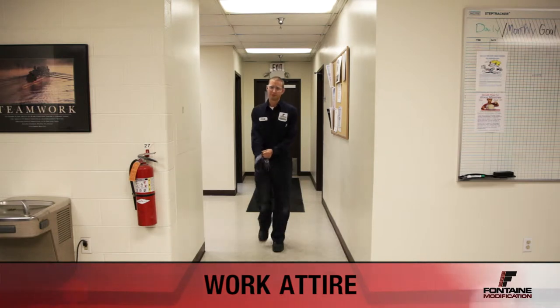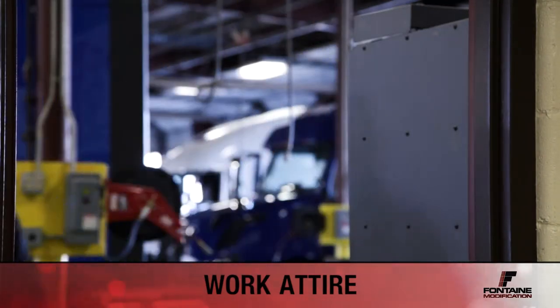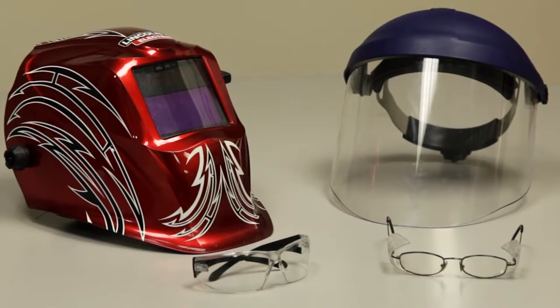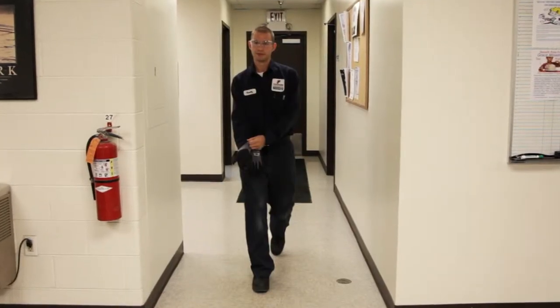Full-time employees are issued Fontaine uniforms and are required to wear one every day. To recap, proper personal protective equipment is critical to ensuring your safety while working. Make sure you're always using the proper gloves, eye protection, ear protection, respiratory protection, work boots, and work attire while on the job.